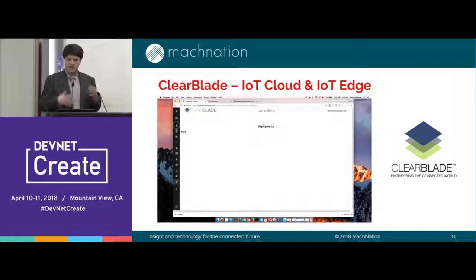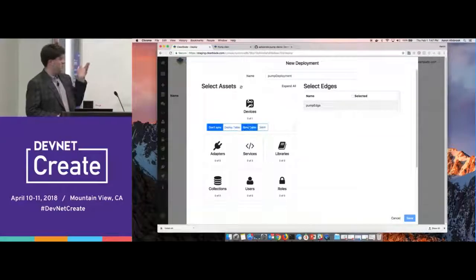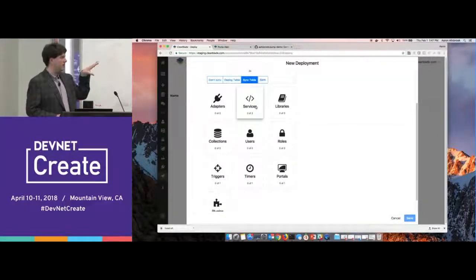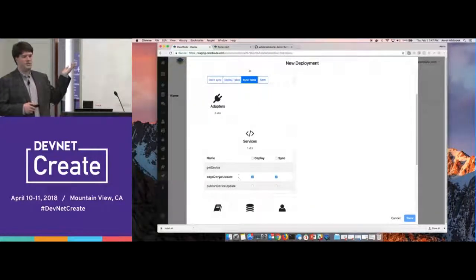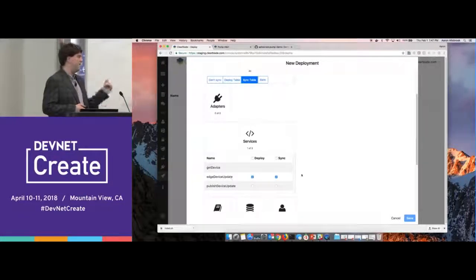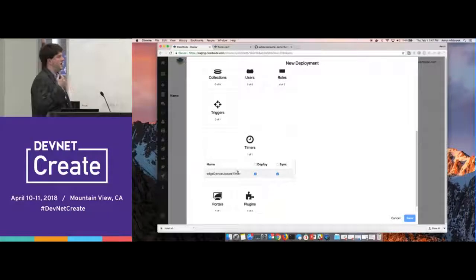I have a quick little demo, and then we'll get into takeaways from vendors and solution providers. This is a vendor called ClearBlade — they have an excellent solution. In this case, we already have a pre-deployed edge device, which is that 'pump edge' there. What we're doing here is pushing a deployment down to it. We have a table called 'devices,' and we can selectively choose how we want to sync that. Services in this context is effectively a microservice — a JavaScript application. In this case, it's code that will have our edge push upstream data collected from a sensor.